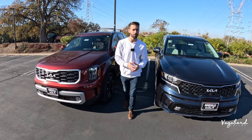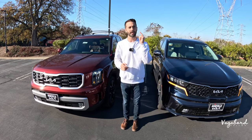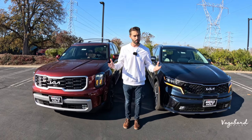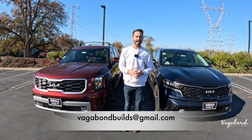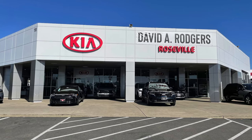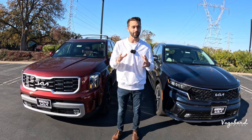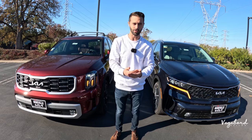This is not a sponsored video, so we truly appreciate your support — please tap the like button and subscribe. If you have something for us to film, email us below. A special thanks to Roseville Kia at the Roseville Auto Mall right outside of Sacramento, California for providing these cars. Stay tuned because we'll also be dropping the MSRP stickers later in this video.